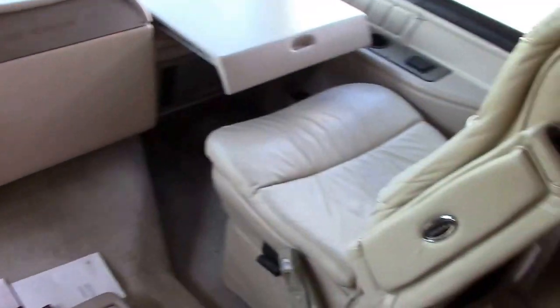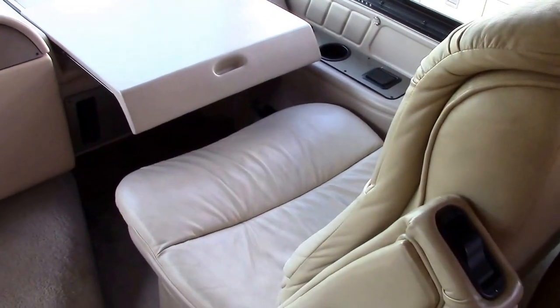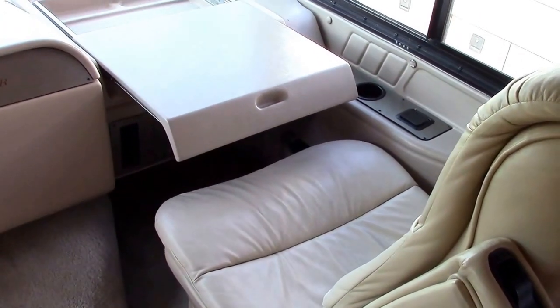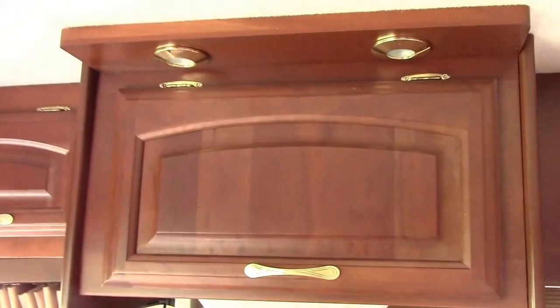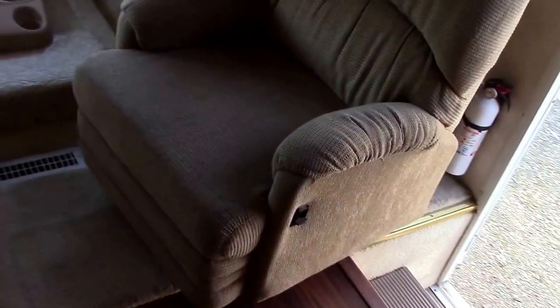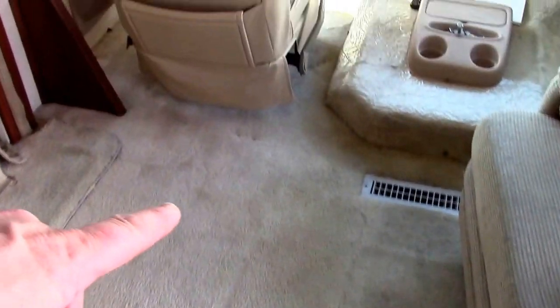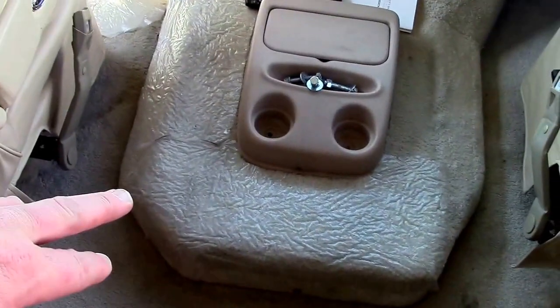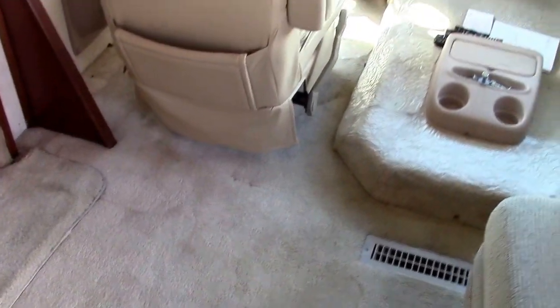We have soft-touch captain and passenger FlexSteel chairs that turn around and join the living room with armrests. There's a navigation center for the co-pilot that can be used for map reading, laptop use, eating, or other activities while going down the road. There's no step up or step down between both driver's seats — very nice design.